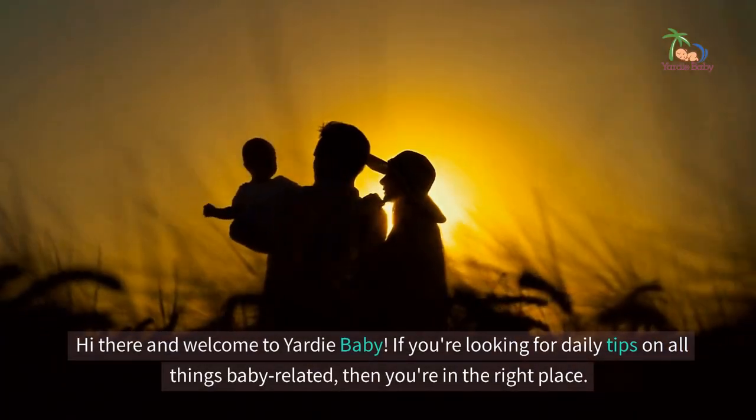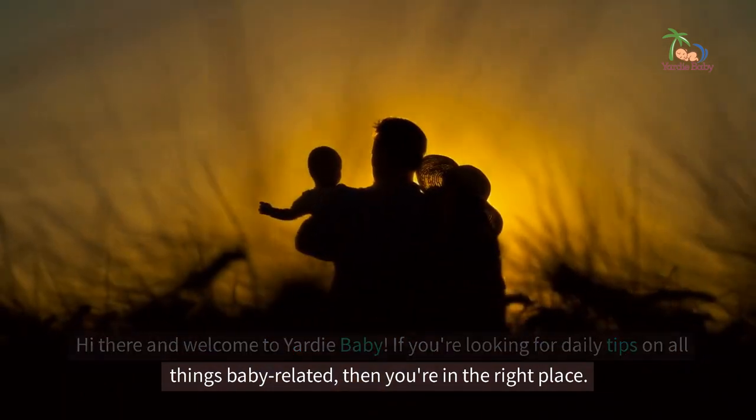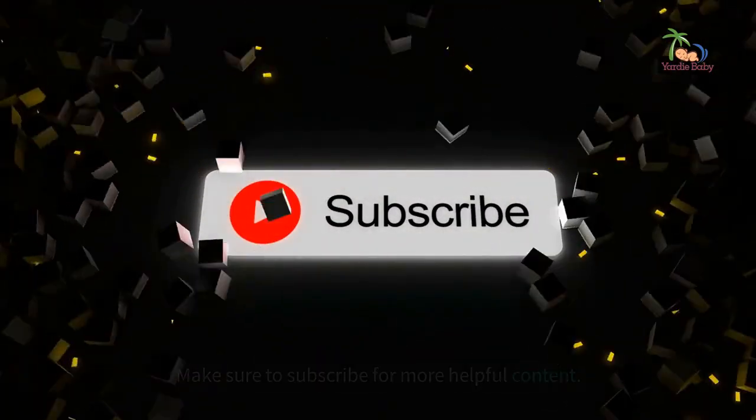Hi there and welcome to Yardi Baby. If you're looking for daily tips on all things baby related, then you're in the right place. Make sure to subscribe for more helpful content.